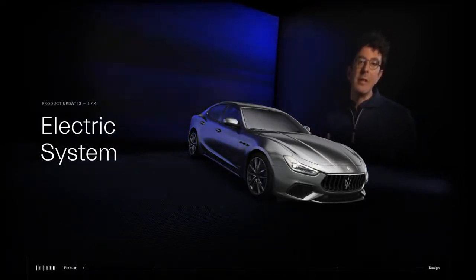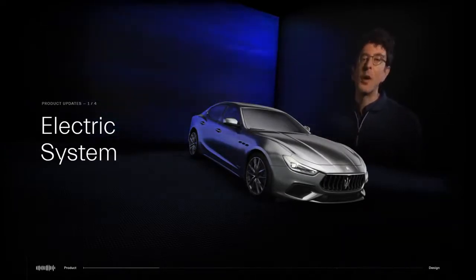In short, the Ghibli Hybrid delivers efficiency without compromising on performance, and that is what the Maserati hybrid should be about.